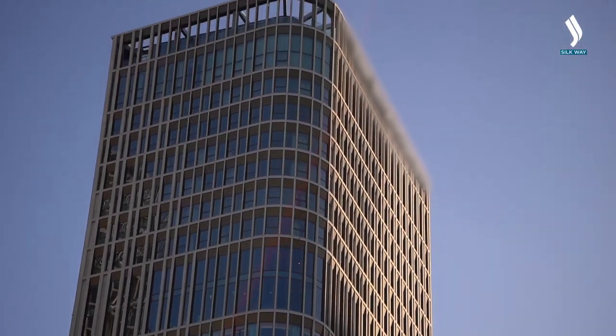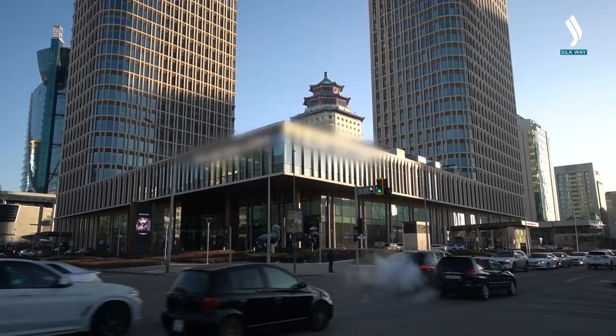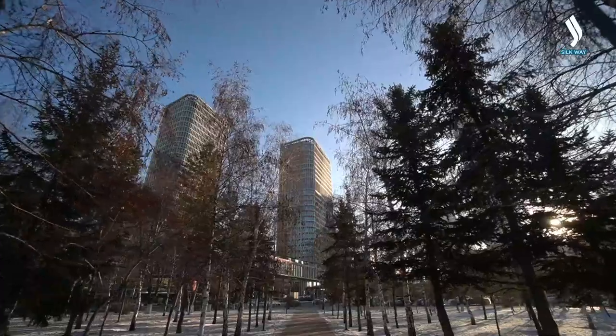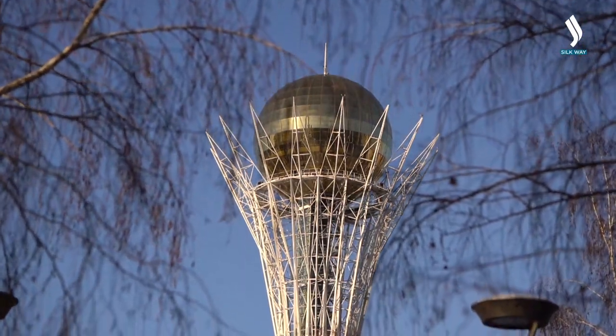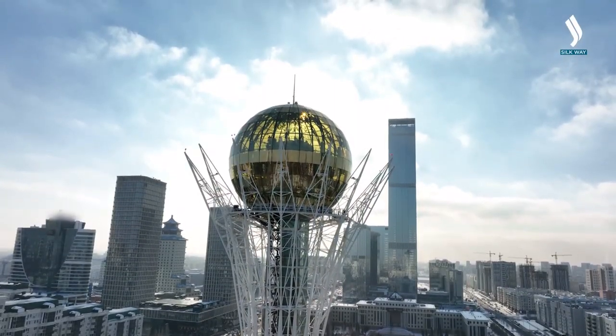Covering an approximate total area of 120,000 square metres, its deliberate proximity to the capital's primary landmark is intentional. In line with the architect's vision and creativity, the centre not only presents its visitors with a splendid view of the Baiterek but also harmonises with it as a cohesive composition.